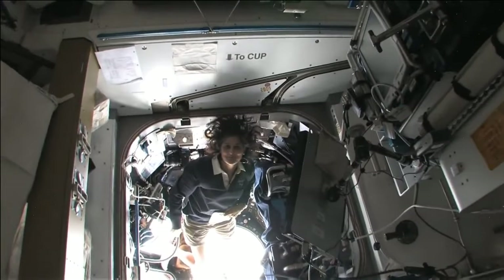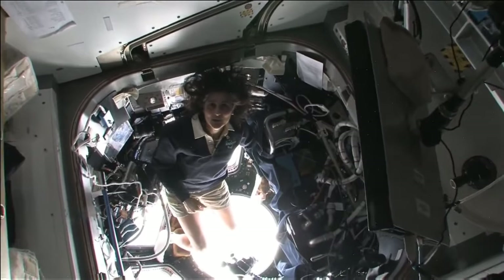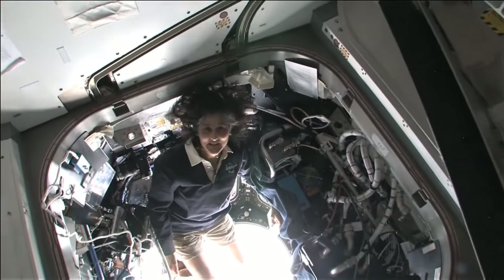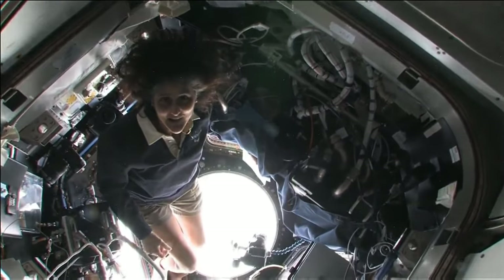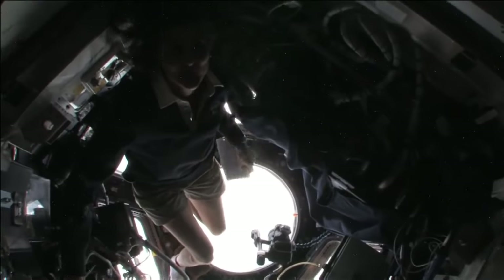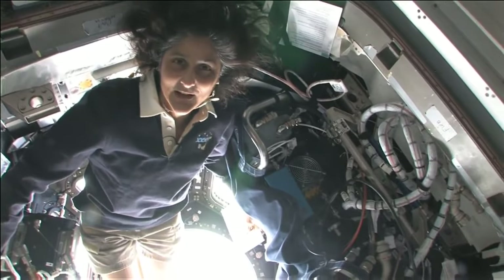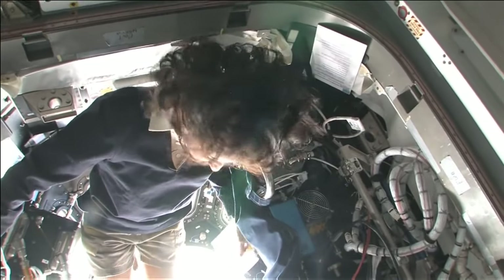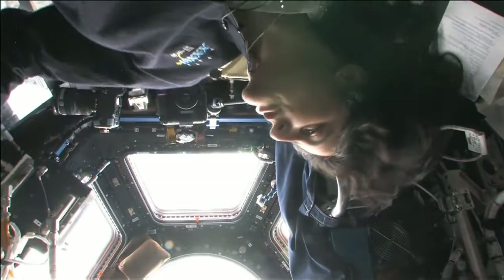It's like a glass-bottom boat. This is the cupola — it sticks down below the space station. It's one of those places you find yourself hanging out in all the time, because all you want to do is look back at our planet. Some questions I had were about what do you do in your free time, and you can't help but want to just come to the cupola and look outside as much as you can.